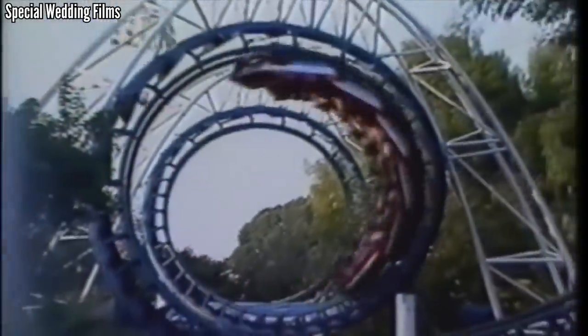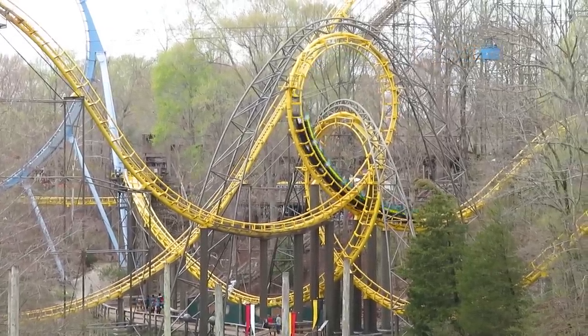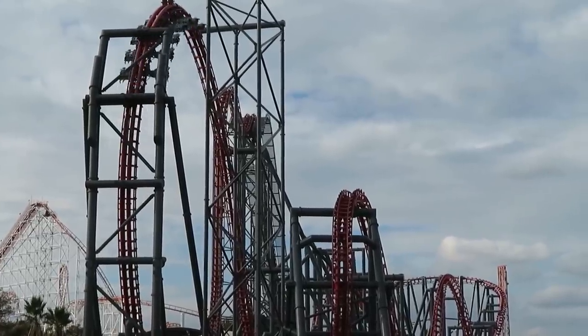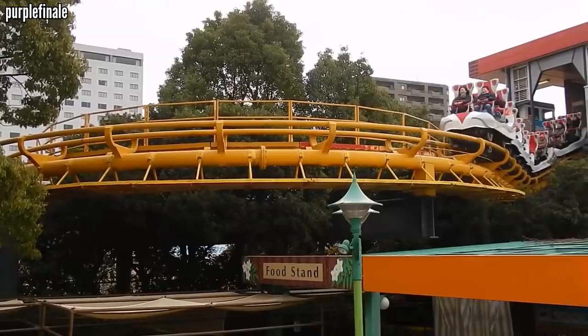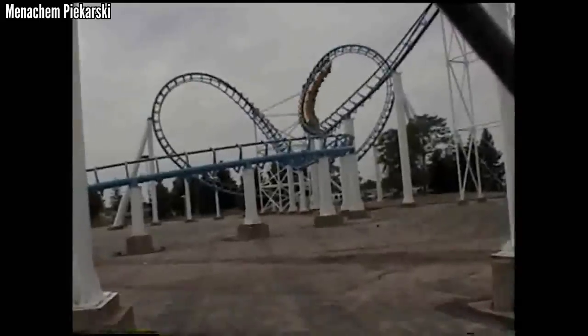Arrow Dynamics did so much for the coaster world between 1959 and 2002. And 20 years after their demise, their legacy lives on through their rides. We can talk about the 10 best Arrow coasters out there, but I'll save that for another video. Let's celebrate the Arrow coasters that have left us. They come in all shapes and sizes, but they're all missed — to a certain extent. These are the top 10 defunct coasters from Arrow Dynamics.